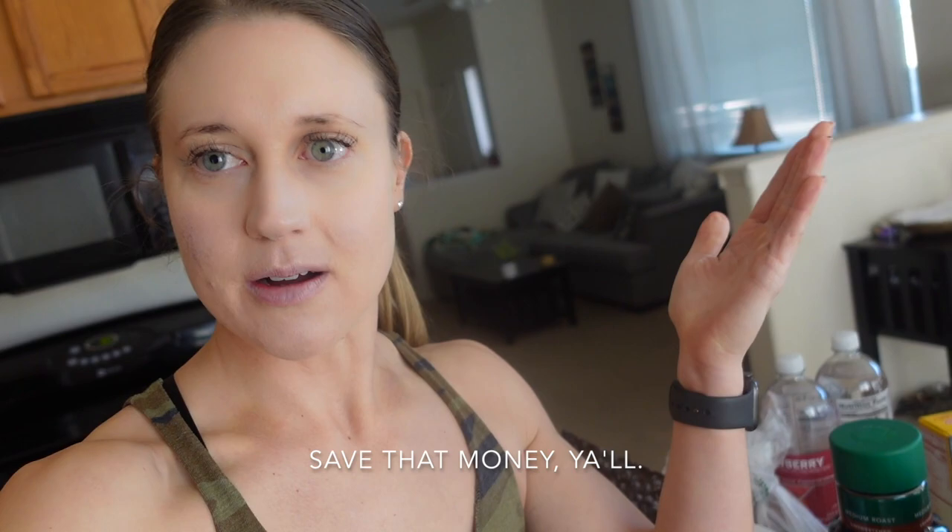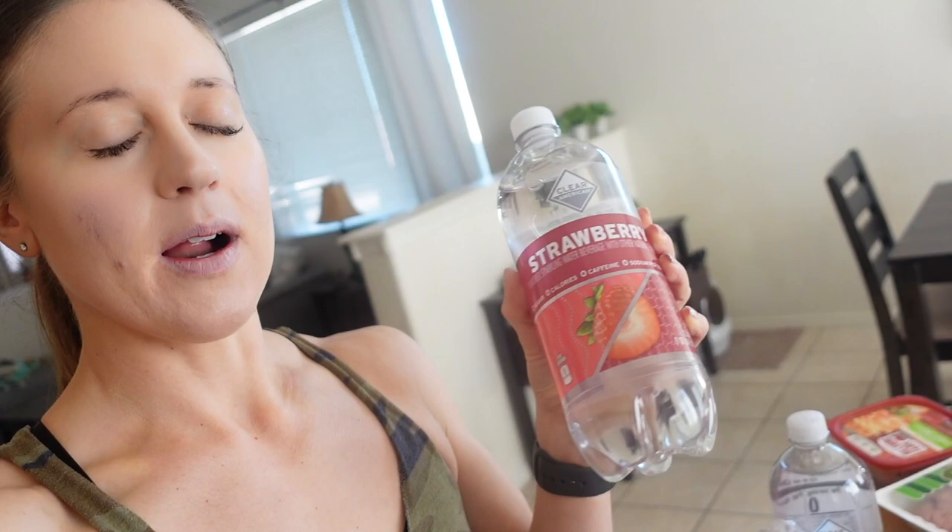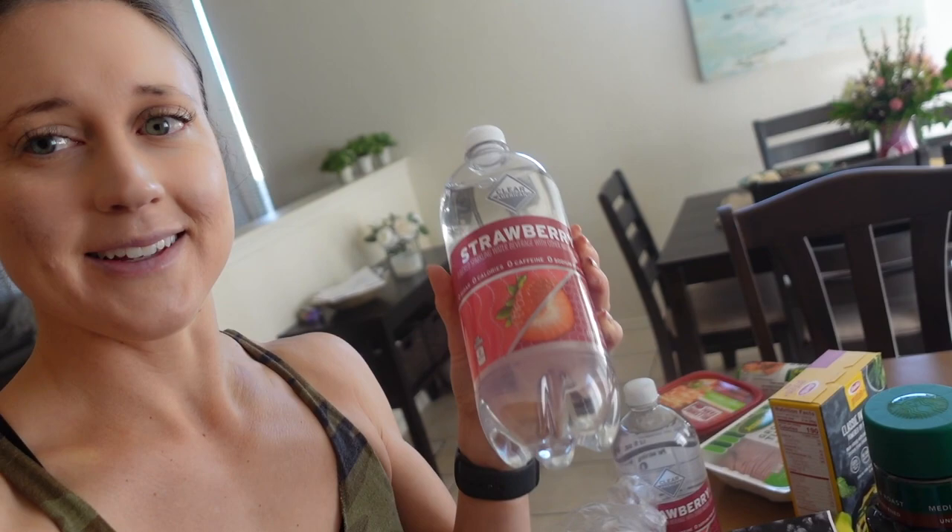Avocados for my fats. Frozen blueberries for oatmeal or on top of pancakes and waffles. Bananas to make baked oatmeal — see the recipe in my videos below. This sparkling water is great — it's sweet, not like La Croix where it just tastes like an aftertaste. These are delicious and only about 50 cents at Walmart.